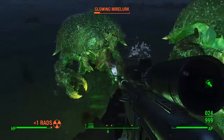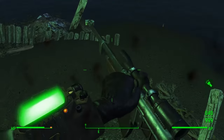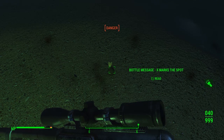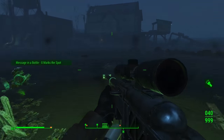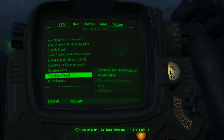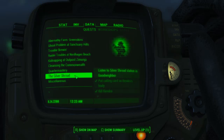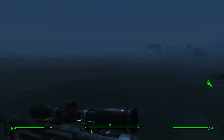There are also Mirelurk eggs that hatch when you go near them, so take them all out before doing anything. This bottle is called 'X Marks the Spot' and it's right there on the small island. It says: 'I swear that treasure is real. They mentioned it on the television. I must paddle faster.' This one is going to be quite difficult because it's really deep in the water. Bring water-breathing perks — Aqua Boy makes it much easier — or eat Mirelurk cakes and similar items that let you breathe underwater longer.